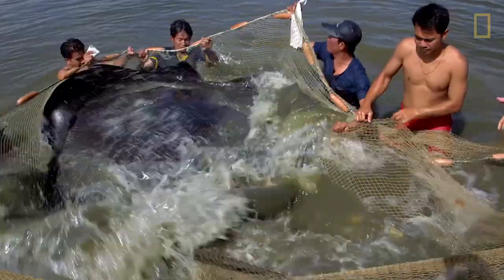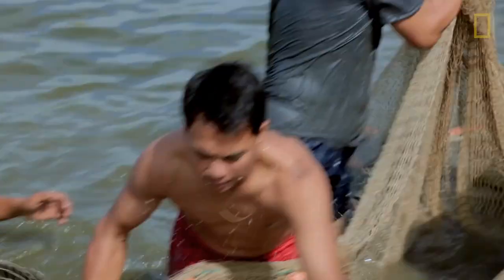This is a video of us trying to catch one of these big fish so we can get measurements, tag, and release it. You can see it in the water — it's spinning around, it's trying to get out. There's a tail — be careful. We got it!